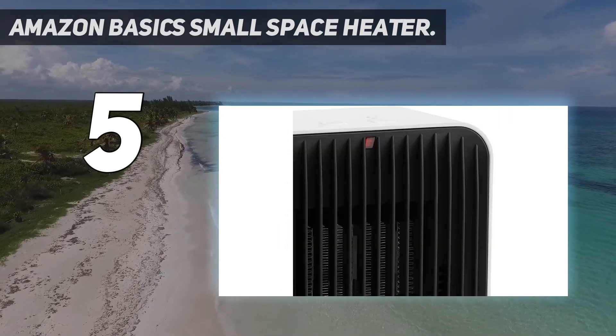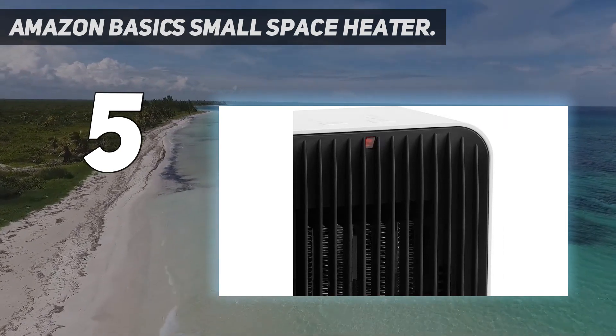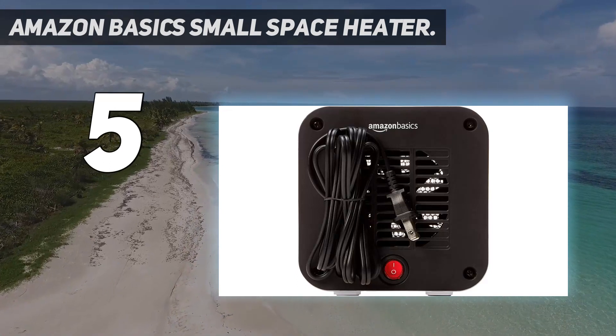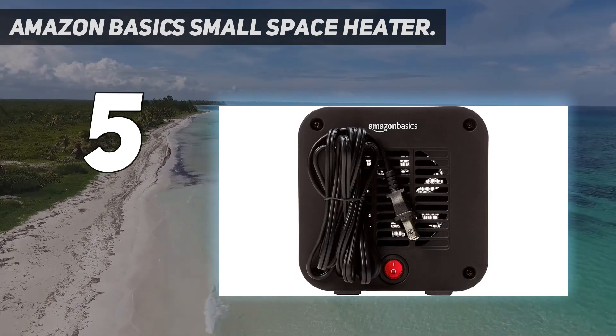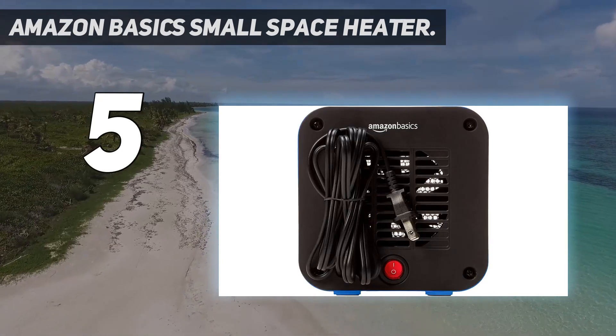Only 0.12 kilowatt hours. This heater couldn't be easier to use as it has just one heat setting. However, when it's heating, the Amazon Basics small space heater does get warm to the touch, particularly on the front, where we recorded a temperature of 123 degrees Fahrenheit.